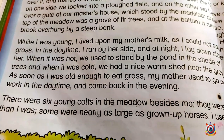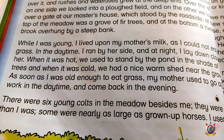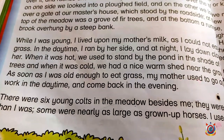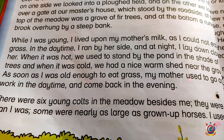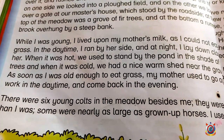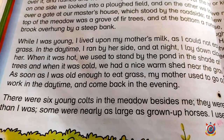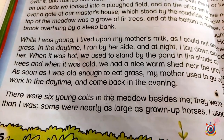In this way I became able to eat grass. My mother used to go out to work in the day time and come back in the evening. 'Used to go' is used here to express a habitual past action.